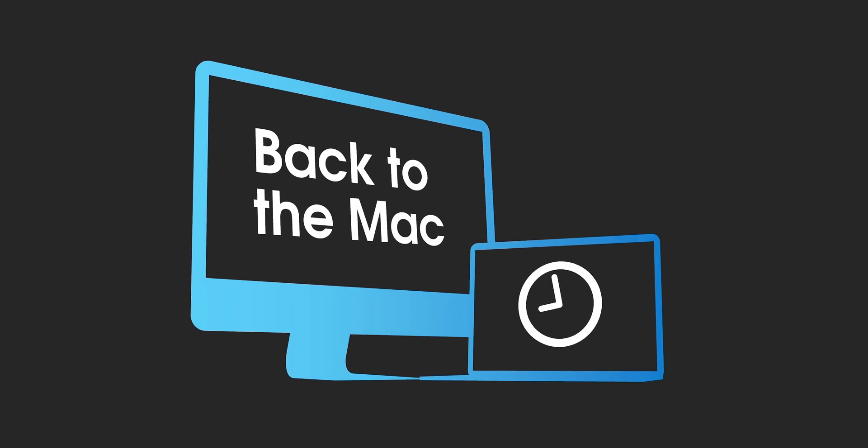How's it going ladies and gentlemen, boys and girls, this is Jeff Benjamin with 9to5Mac. On this week's episode of Back to the Mac, we talk all about external GPU boxes because Apple kept its promise and launched external GPU support in macOS 10.13.4. So we want to talk about that right now.